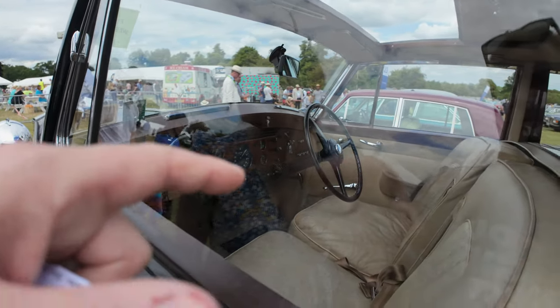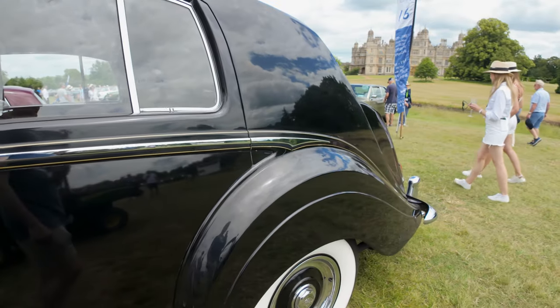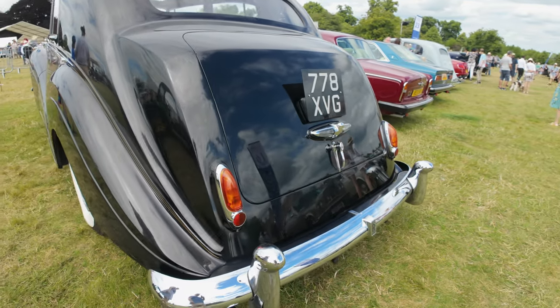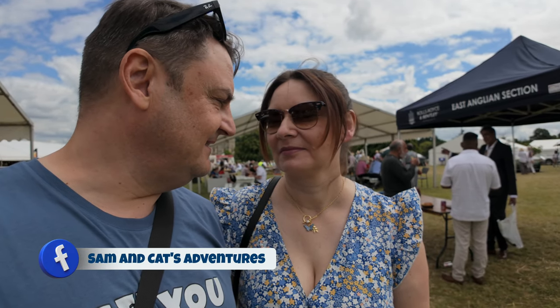The thing with old cars that have got leather seats is keeping the leather healthy. I'm not entirely sure what model this is. We've snuck in — we've snuck in to the members area. I spoke to a guy and he said no one will probably challenge us, so let's have a look around. If anyone does, we'll just say we're looking for the tent where you pay.